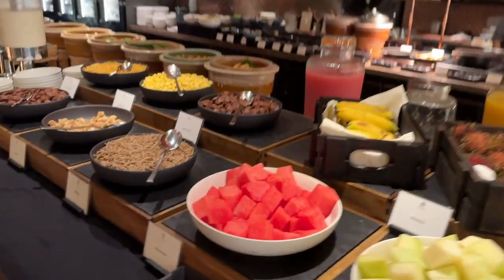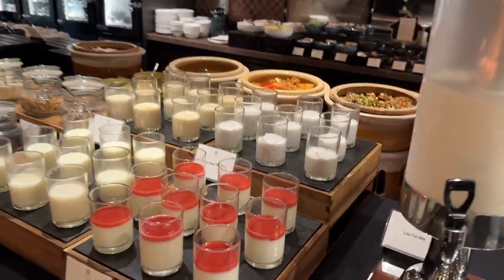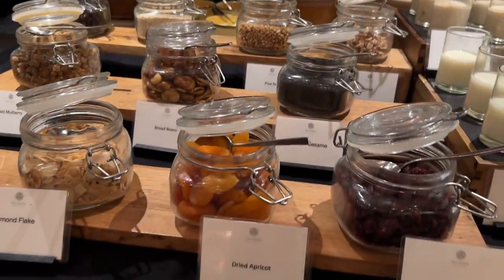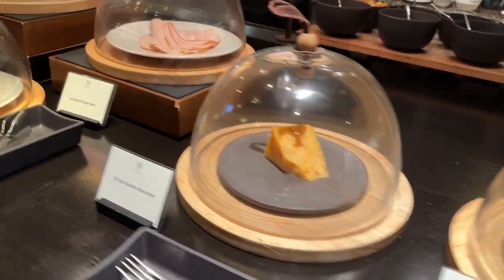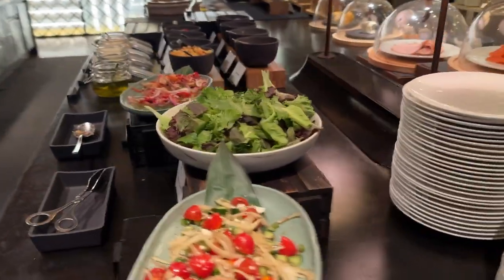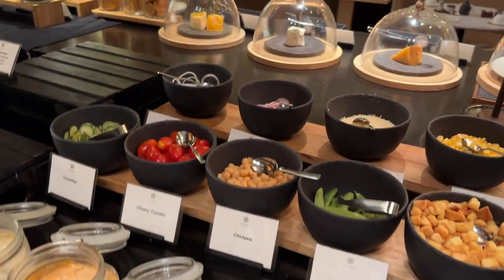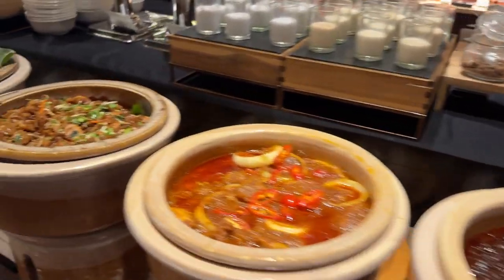A decent buffet-style breakfast is served here. The food is arranged in 3 columns: the first has breads, pastries, and a wide choice of jams. The second column features local fruits, cereals, milk, yogurt in various flavors, dried fruits and nuts, cheese, cold meats, salad with dressing choices, local food like nasi lemak and roti canai, and fruit juice.